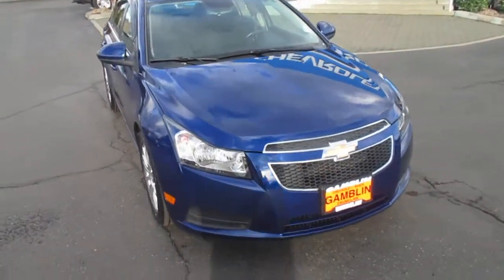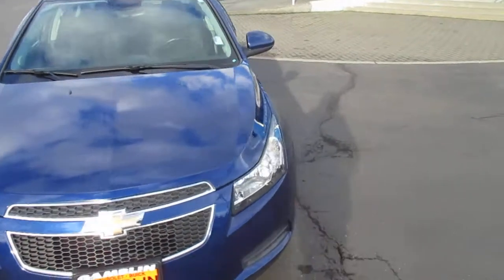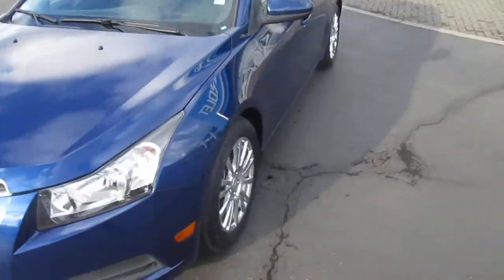Hey there folks, down here at Gamble Motors in Claw, Washington. Today our show on our 2012 Blue Trippy Cruze Eco. Nice little wheels, tires, and brakes.